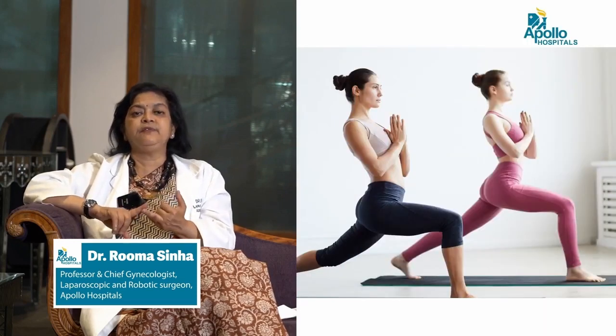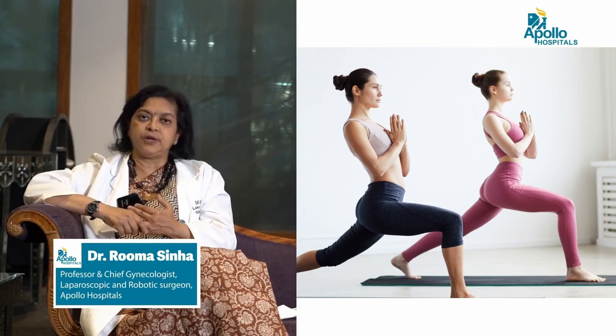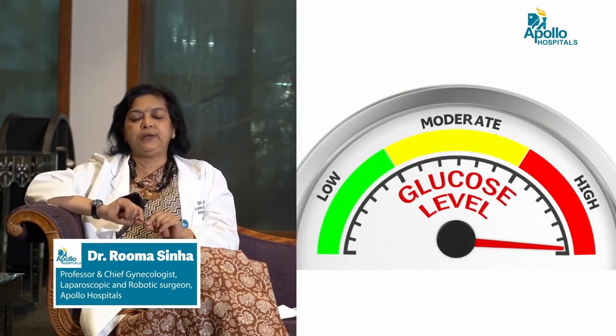Second, exercising will reduce the need and amount of medications you may require to control diabetes. However, remember that if you have a tendency and are developing diabetes, you must take those medications to control the sugar. High sugar is your biggest enemy while pregnant — not just for you, but also for your baby. Both of you can develop abnormal problems just because the sugar in your blood is high.